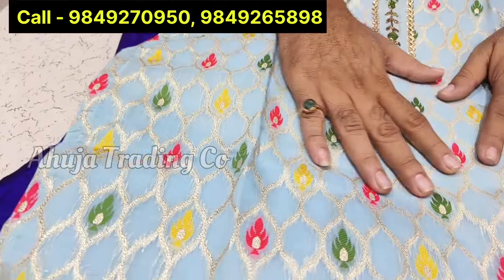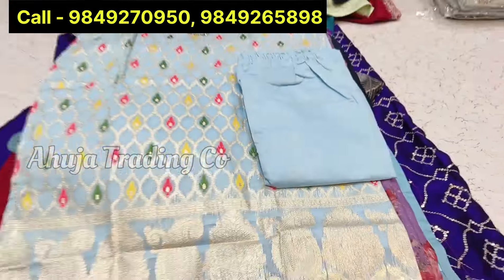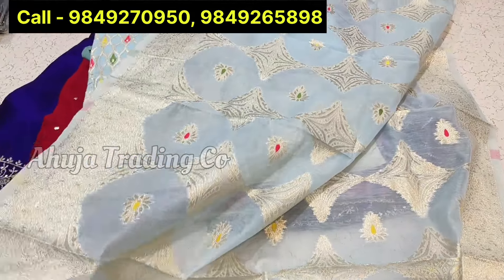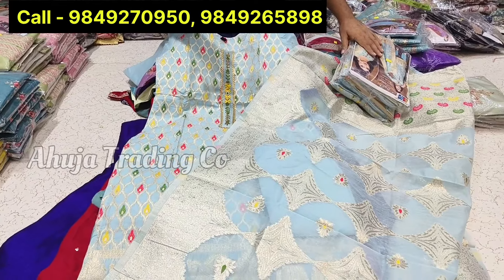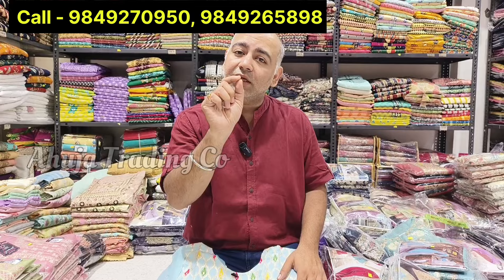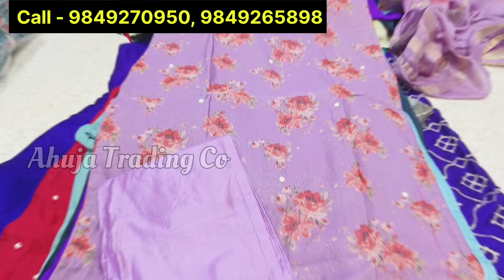This is also a super sale item — jacquard. The next handwork item has a self-color bottom. The top look is super. There are 4 pieces combo set, 4 different sizes, 3 to 4 colors. This is a special item — a fast sale item. This is a super collection, just Rs. 795.